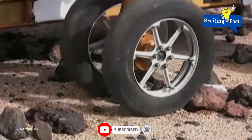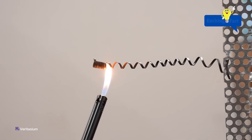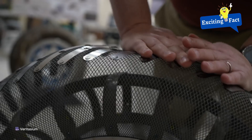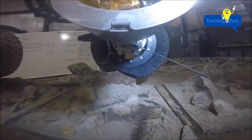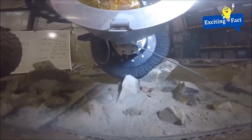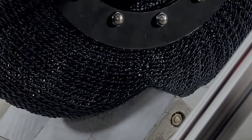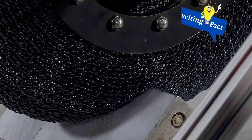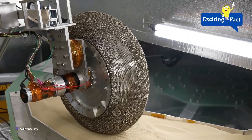These innovative wheels are made from a super elastic nickel titanium alloy. What does that mean? It means these wheels can be deformed and still bounce back to their original shape. These shape memory alloy tires are airless and have been developed at NASA's Glenn Research Center.